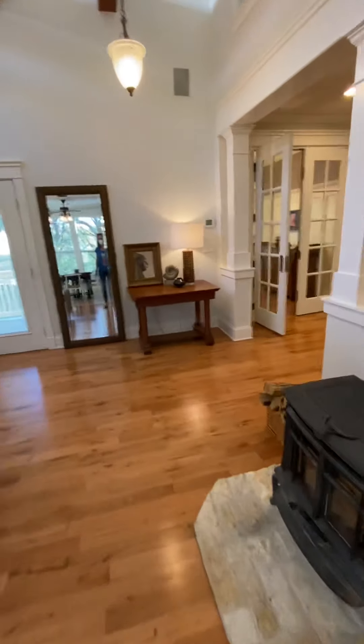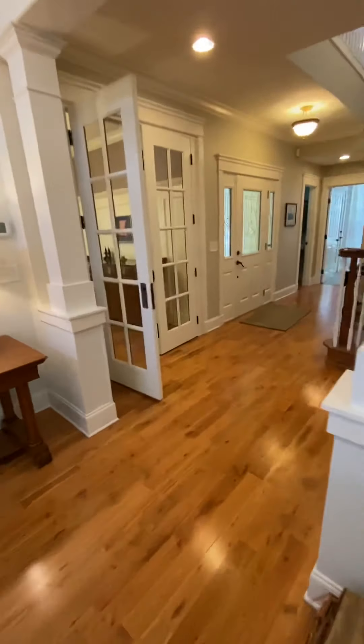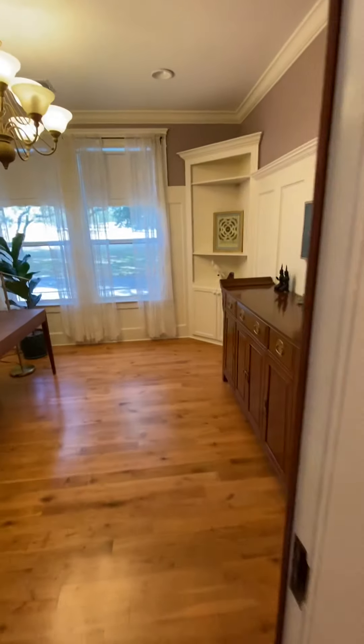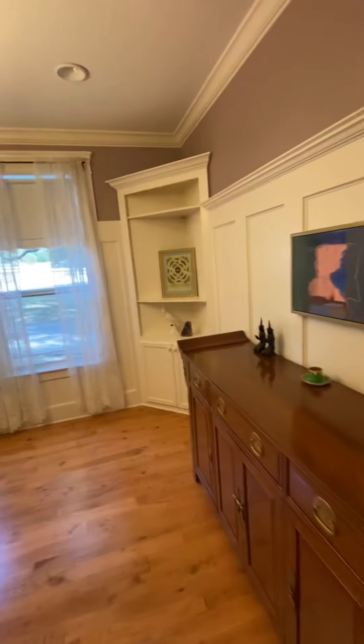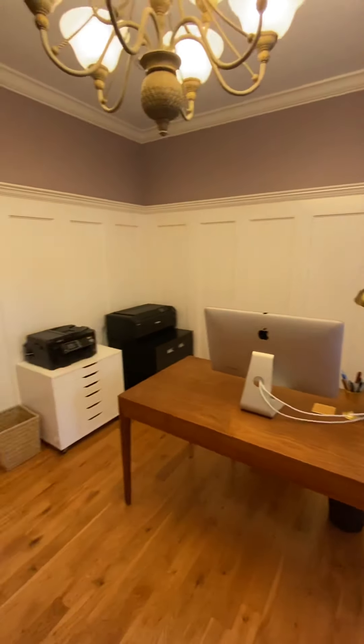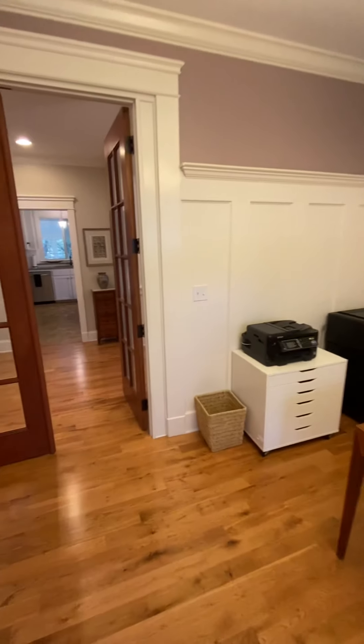Over here is either an office or a dining room. Looks like they use it as an office.